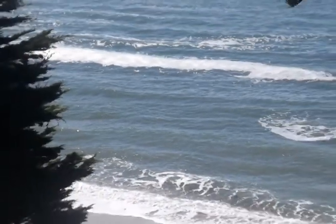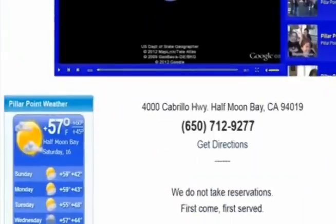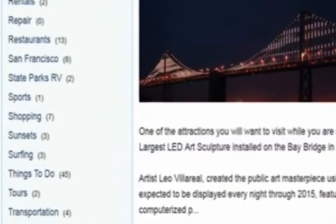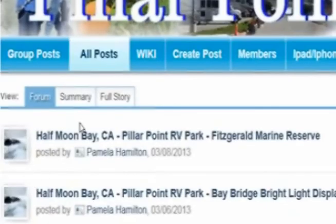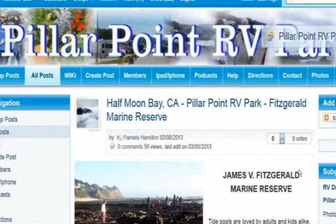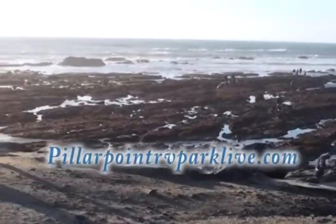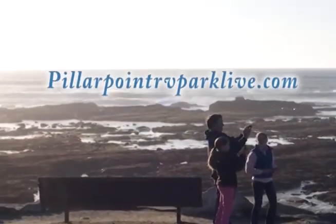For more information about Fitzgerald, just go to PillarPointRVParkLive.com and under Categories on the left, click on Things to Do and scroll down to Fitzgerald. Fitzgerald Tide Pools is a site you really don't want to miss — a wonderful quick trip for you and the kids, five minutes away from Pillar Point RV Park.